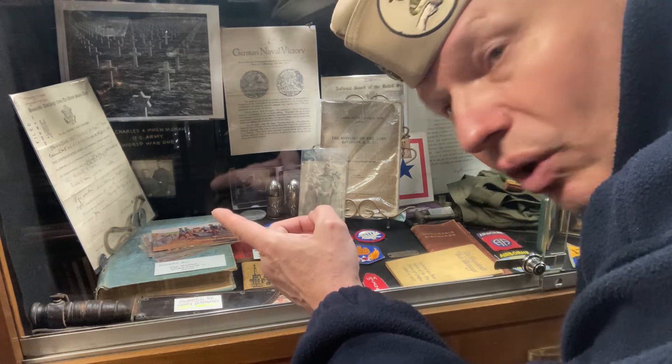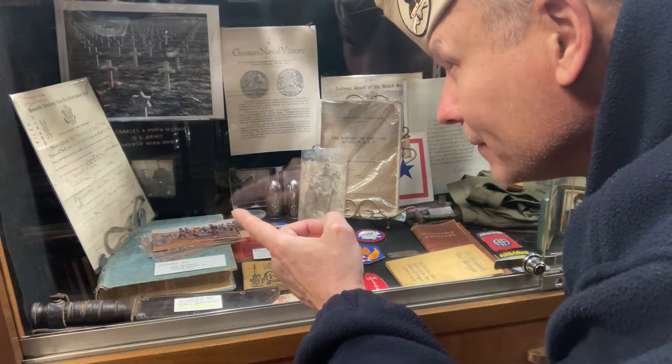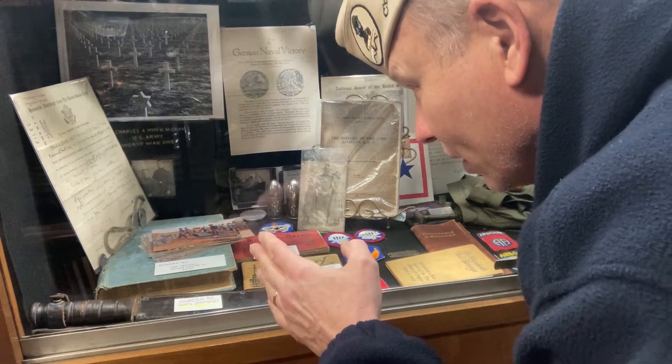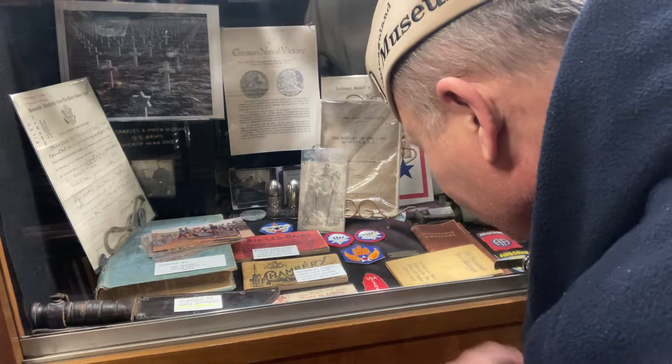We covered that World War One discharge before — that was from 1919. But yeah, look at these things down here.